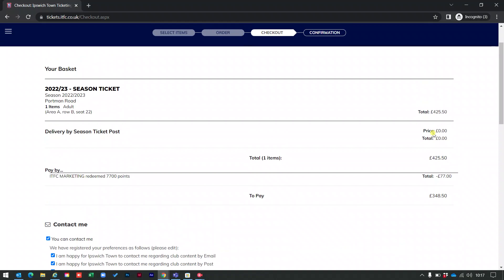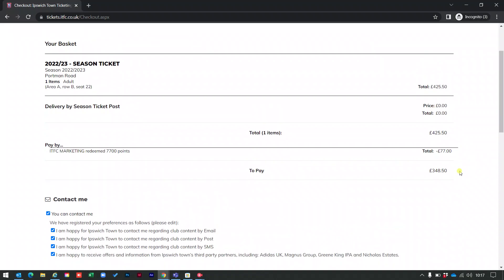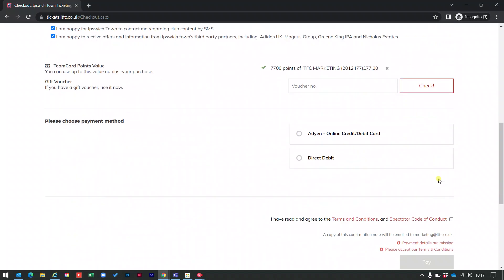You'll now notice that the cost of my season ticket has been reduced by £77, down to £348.50. Now all I have to do is select whether I want to pay my season ticket in full using a credit or debit card, or set up a direct debit.